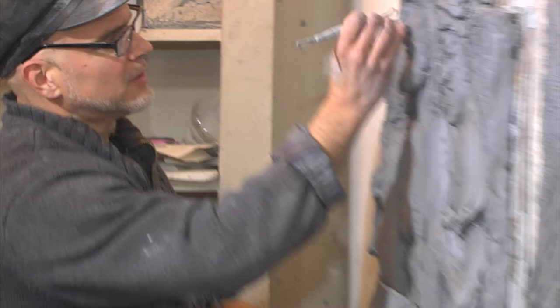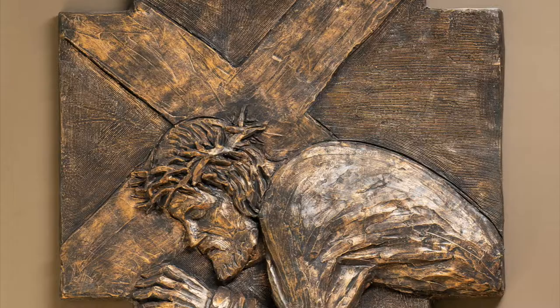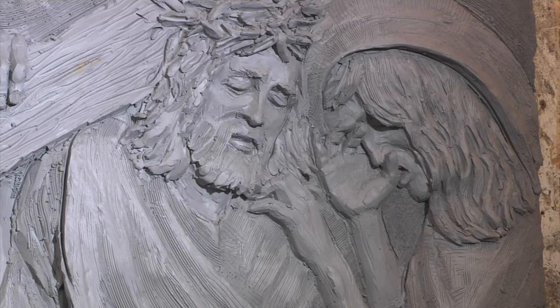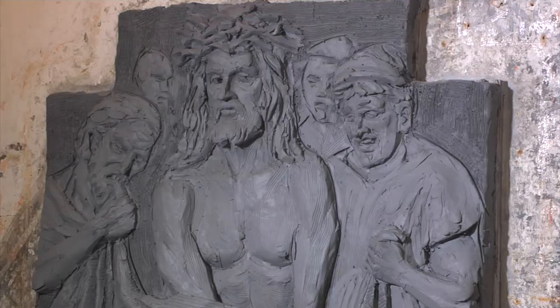The final work on sculptures is some of the most exciting aspects of the creation. You just want to make sure everything is correct — just fine-tuning a little bit, adding a little bit of detail here, adjusting, making sure that the emotion is precisely there.